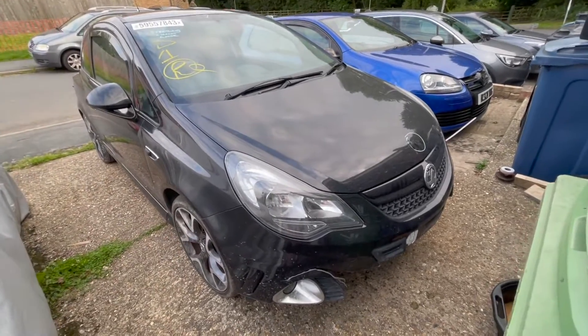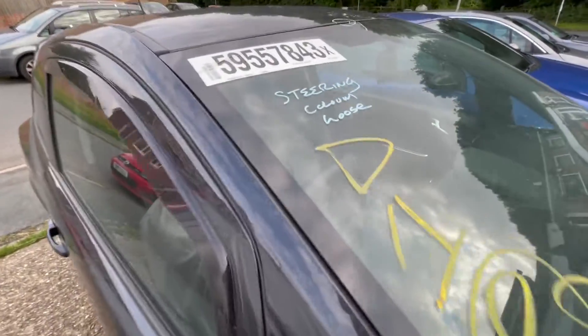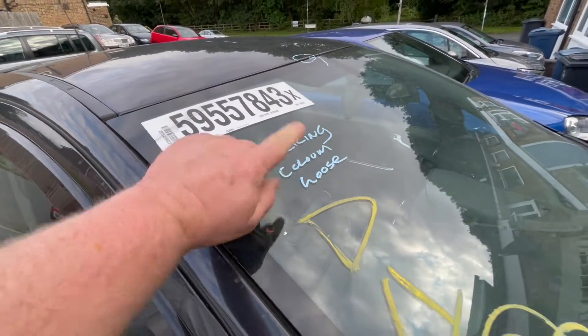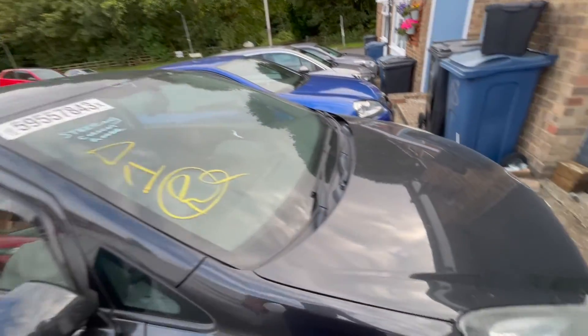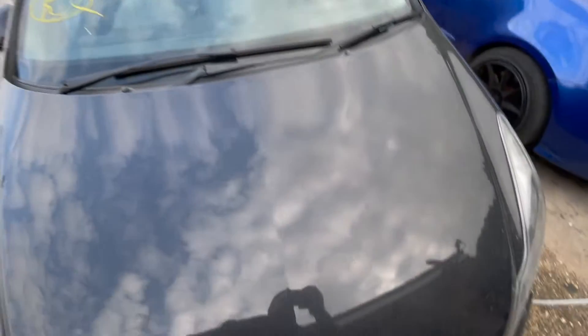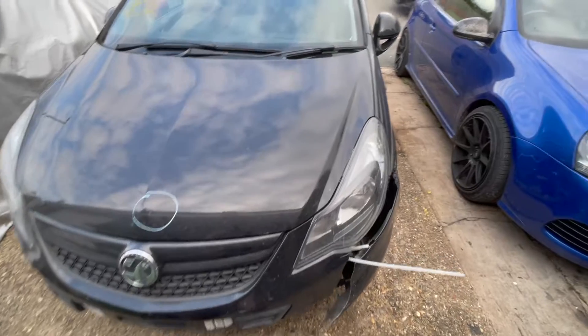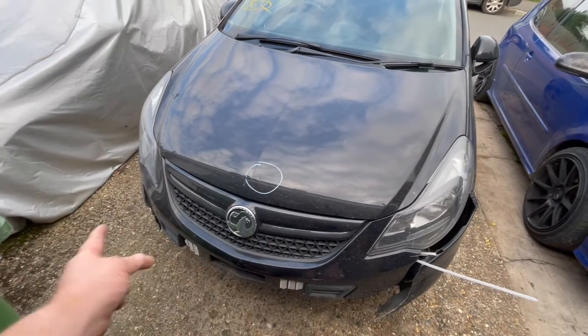I've got the car back on the driveway. It made some horrendous noises driving it. I didn't notice that — obviously there was nothing on the Copart advert about the steering column being loose. It's probably on one of the pictures, but you can't see anything in the grainy photos they give you. I'll drop a picture here to show you what the front end looked like in the picture they supplied.